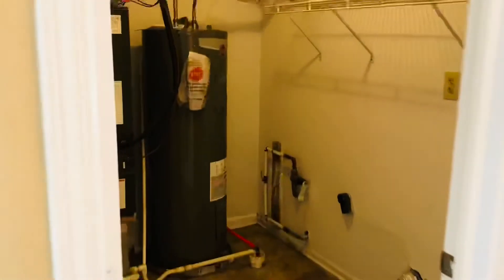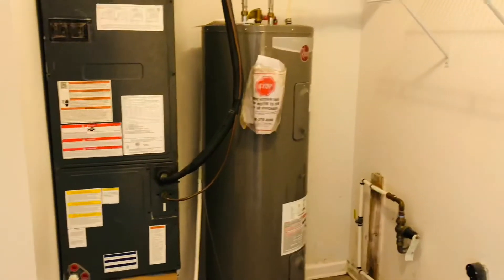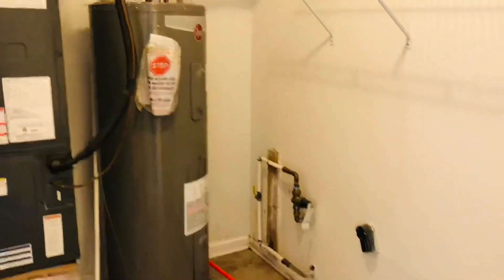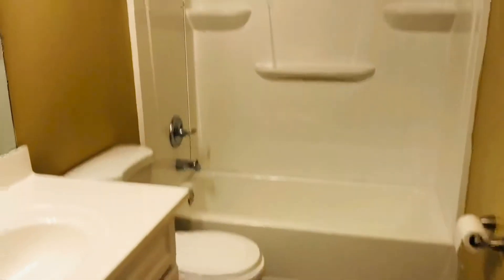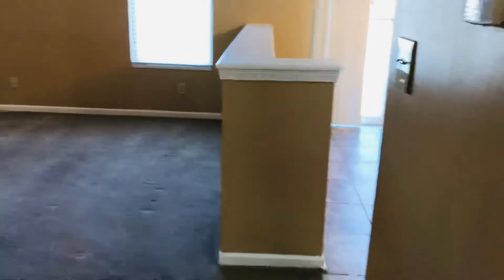There's a laundry and utility room — it's electric heat, electric water heater, and laundry connections. And then another full bath, nicely done and ready to go.